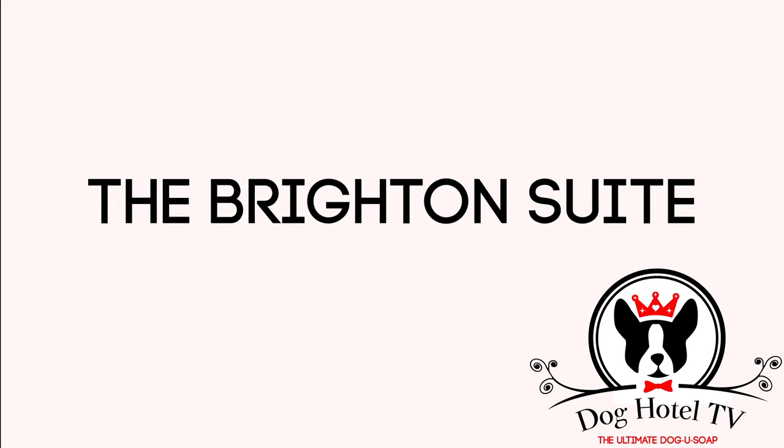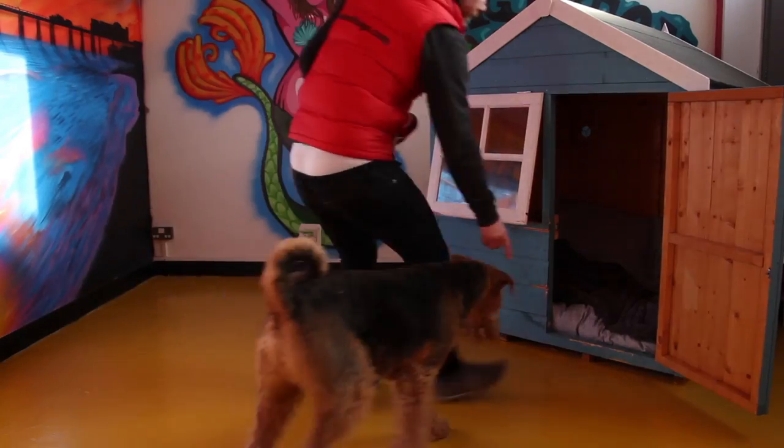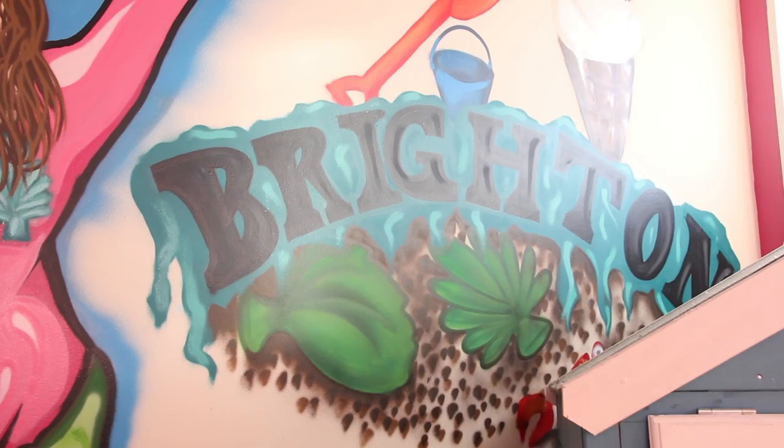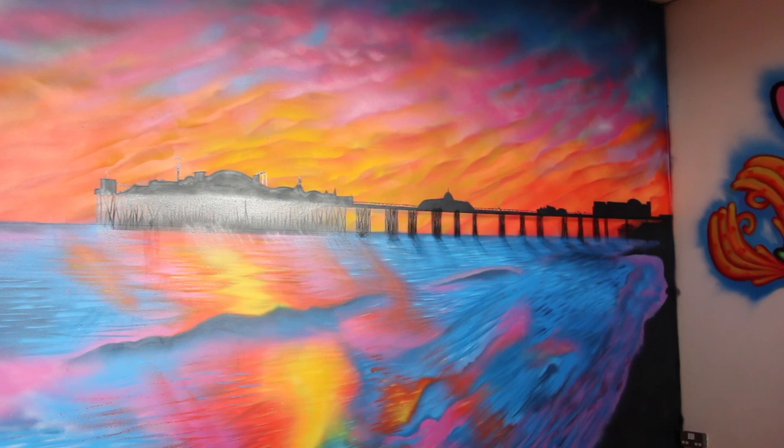We've got four hotel suites at House of Fugo. The Brighton suite is colourful, it's bright, they get their own beach hut. A nice cosy mattress in there as well, and then the graffiti walls of the West Pier.